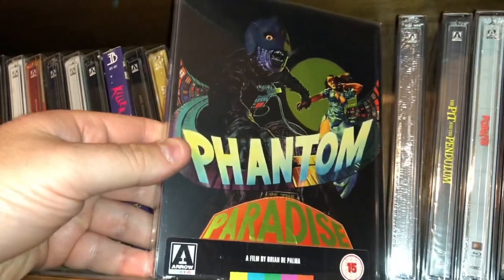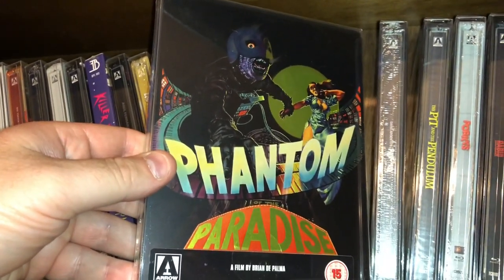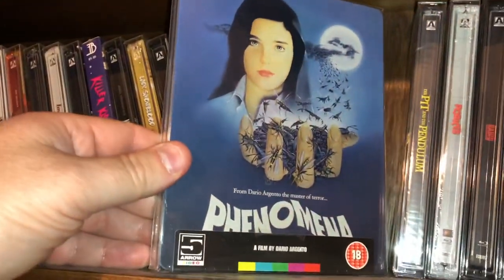Brian De Palma's Phantom of the Paradise. Argento's Phenomena.